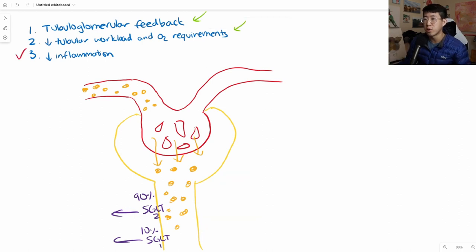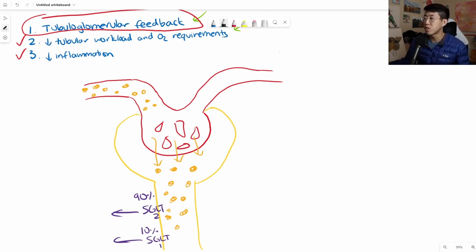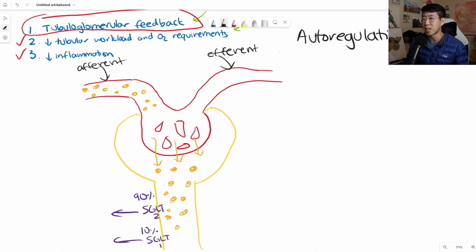The real meat of this video is the change in tubuloglomerular feedback, which I think is the most interesting part. This goes back to what you learned in medical school about how the kidney performs auto-regulation of GFR. The kidney is able to do vasoconstriction and vasodilation of the afferent and efferent arterioles in order to regulate the GFR of the nephron, and that's essentially what we mean by tubuloglomerular feedback.